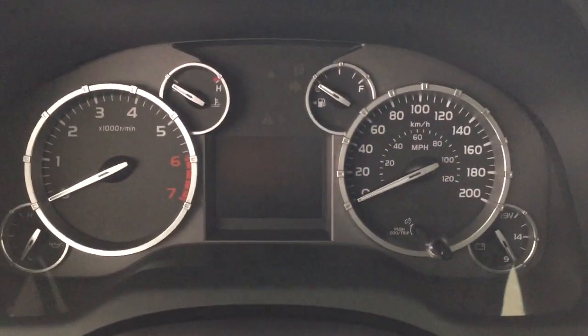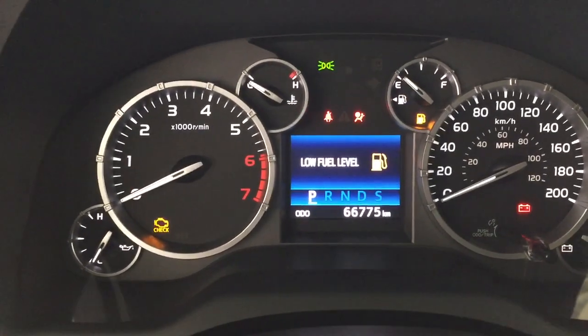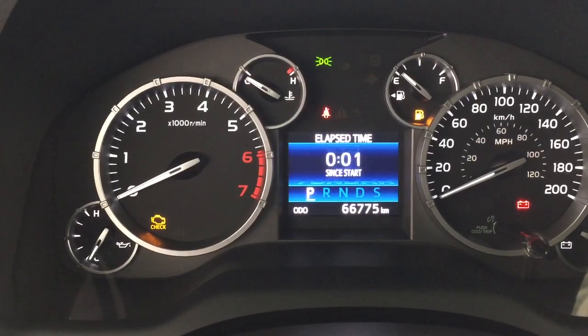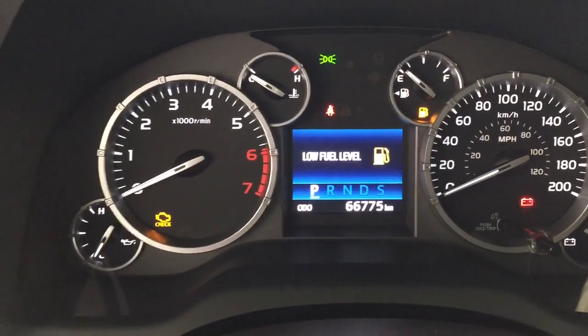Taking a look at your multi-information display, you'll have a couple of different features. By hitting the display button you can scroll through different options which include distance to empty, average speed, exterior temperature gauge, as well as a couple of other additional features.